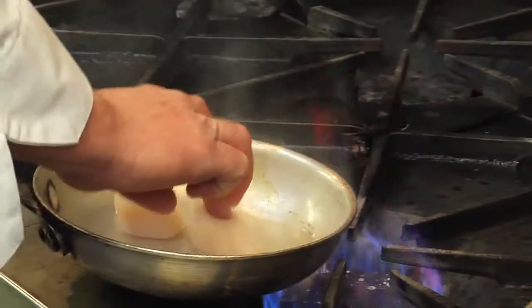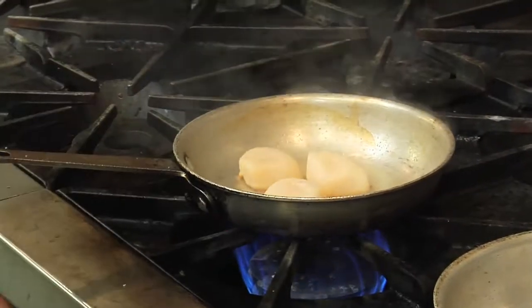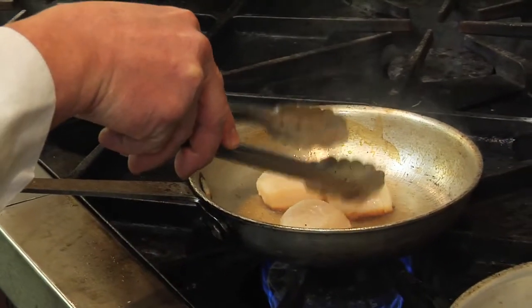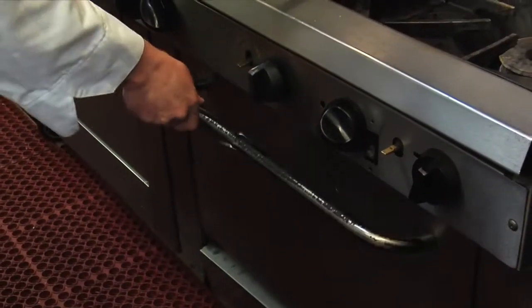You want about 90 to 95% of the cooking time on one side to get that beautiful golden-brown color, which is really going to bring the sweetness out of the scallop. Once you see it starting to caramelize, put it into a 425 or 450-degree oven so it's enveloped in heat. It's going to take three to four minutes, depending on the size of the scallop.